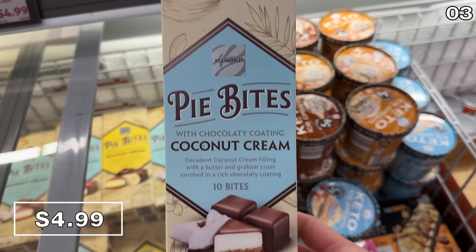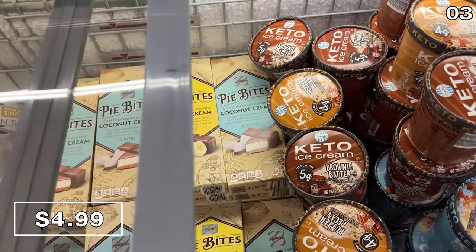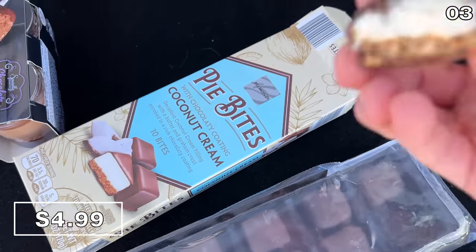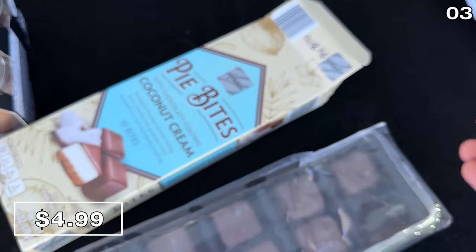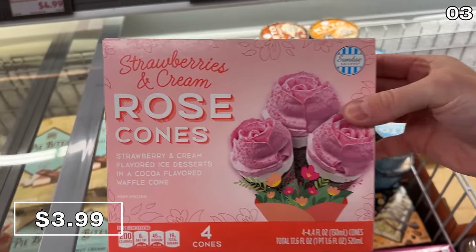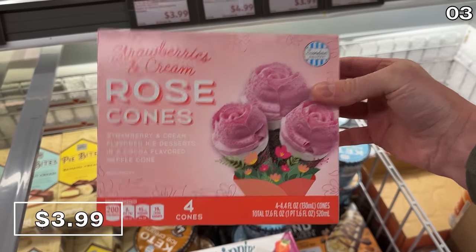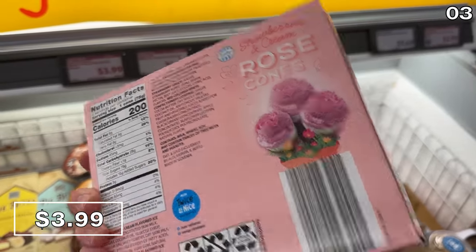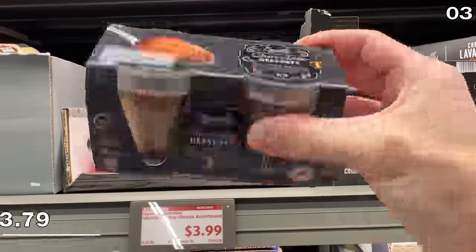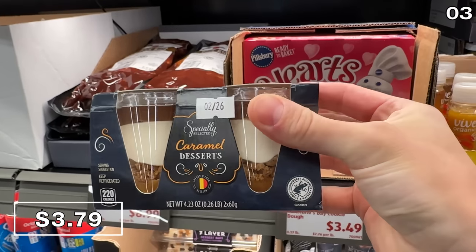You can buy a pack of chocolate-covered pie bites at $5, including a coconut or banana cream filling. As I approached the halfway mark enjoying five of the ten-bite pack, I was pleased to learn they are only 70 calories per bite. Also available: strawberry and cream rose cones at $4, and chocolate mousse and caramel mousse cups on top of a cookie crumble for $3.79 — those are wonderful.